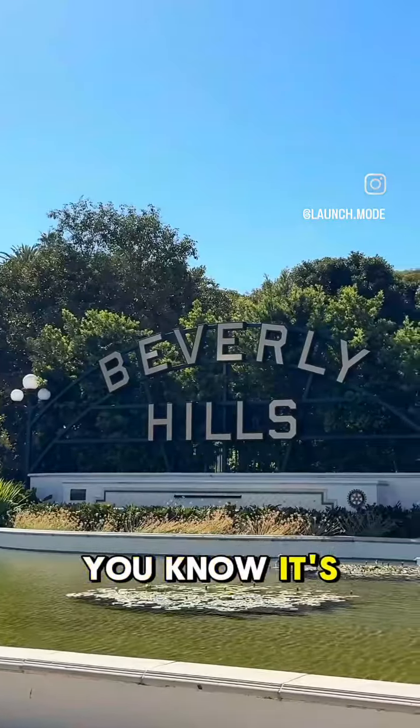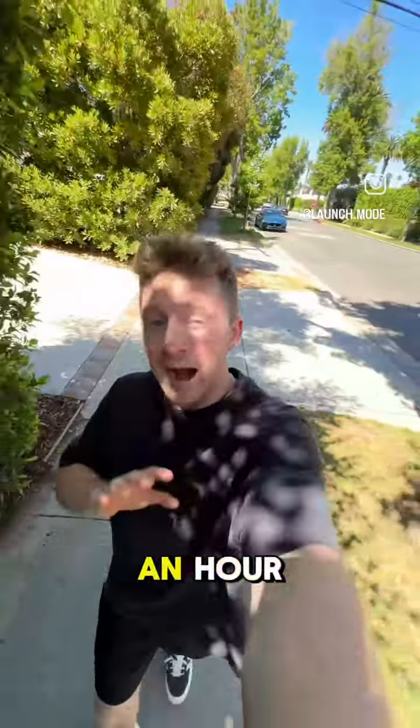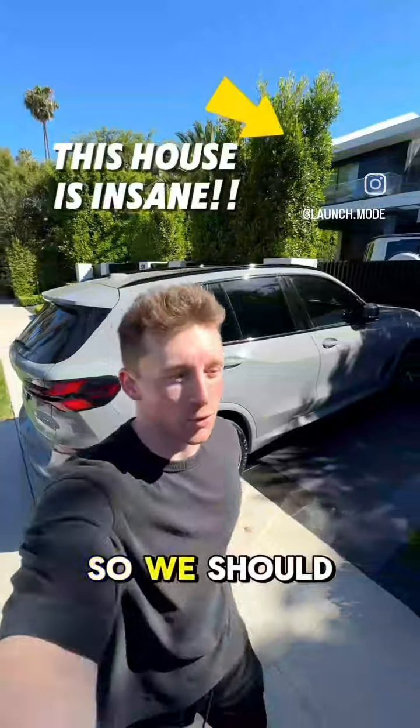Let's go car spotting in Beverly Hills. It's a good sign when I film this — a GT500 casually rolled by. I'm gonna walk around for an hour. Here's all the cars I spot. Beautiful Saturday, so we should be able to spot some sick stuff.